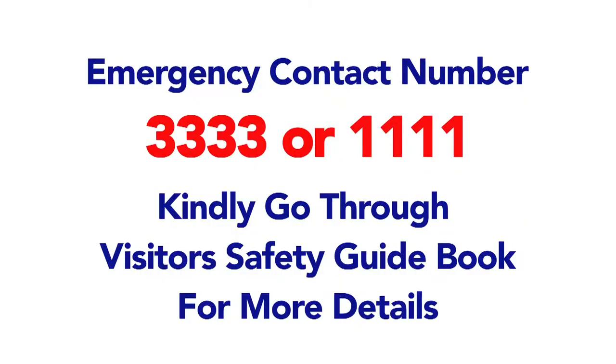If you have any query, please do not hesitate to ask for assistance. We hope that your visit would be pleasant, fruitful and safe.